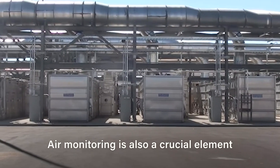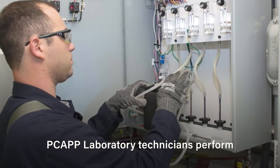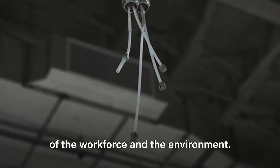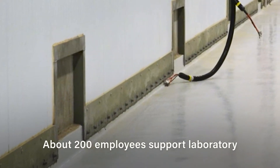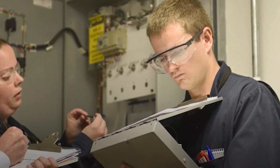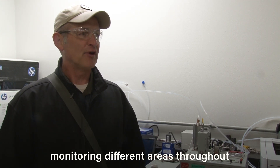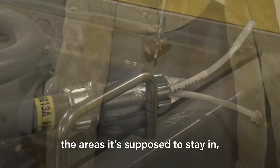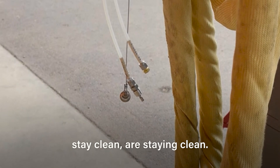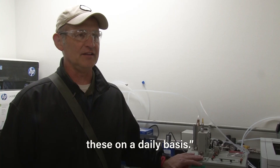Air monitoring is also a crucial element of the chemical weapons destruction process. PCAP laboratory technicians perform critical monitoring tasks during the neutralization process to ensure protection of the workforce and the environment. About 200 employees support laboratory operations to ensure 24/7 monitoring. Every day, we have minicams monitoring different areas throughout the plant to ensure that agent stays in the areas it's supposed to stay in, and the areas that are supposed to stay clean are staying clean. My crew of technicians goes out and challenges and calibrates these on a daily basis.